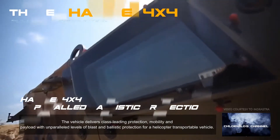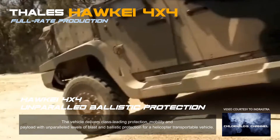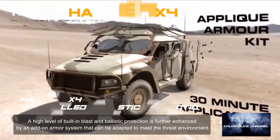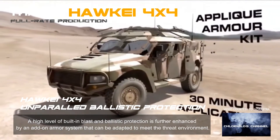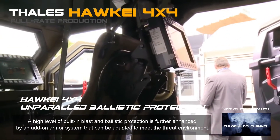The vehicle delivers class-leading protection, mobility, and payload with unparalleled levels of blast and ballistic protection for a helicopter-transportable vehicle. A high level of built-in blast and ballistic protection is further enhanced by an add-on armour system that can be adapted to meet the threat environment.